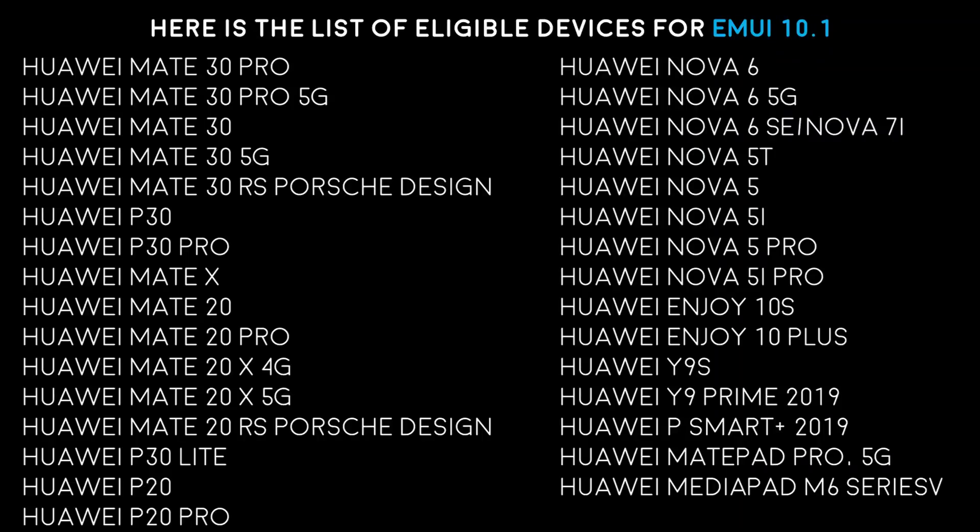I think you can also enjoy all these features on your Huawei devices that receive the EMUI 10.1 update. Keep subscribed, give a thumbs up to this video, take care of yourself — peace out.